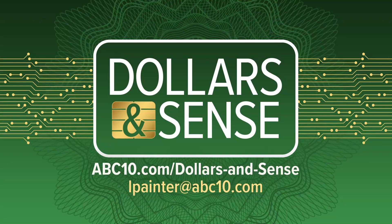The conversation doesn't end here. Visit our website, abc10.com, where you'll find other Dollars and Cents coverage. You can also scan the QR code on your screen or email your questions to lpainter@abc10.com.